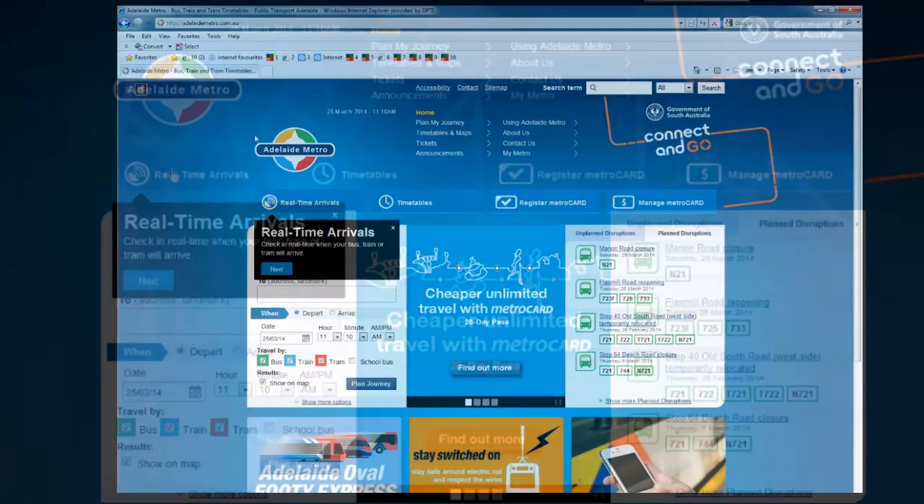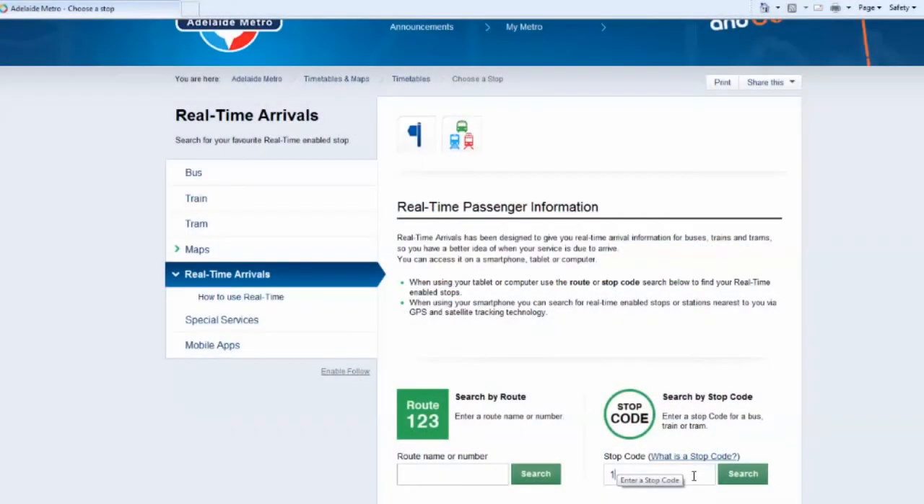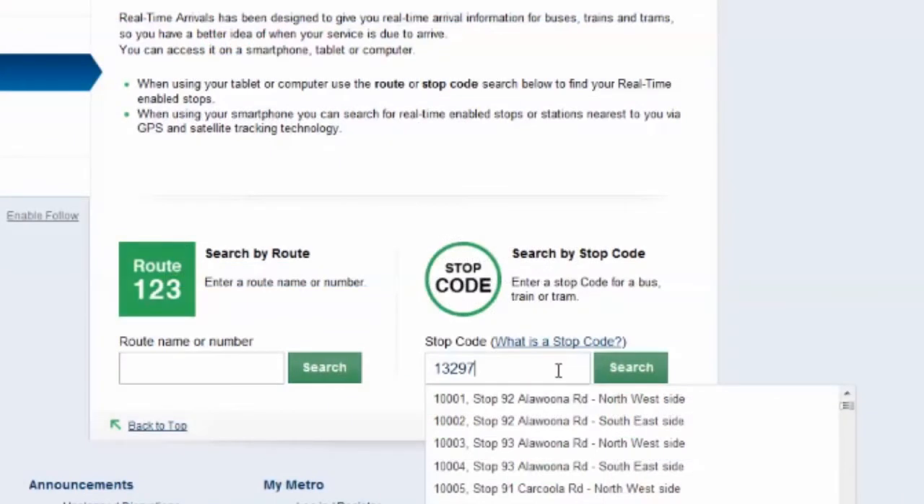To check the real arrival time of your bus, train or tram, click on real-time arrivals at adelaidemetro.com.au. If you know the five-digit code for your stop or station, enter it into the stop code search field. This is a unique code that identifies each stop.